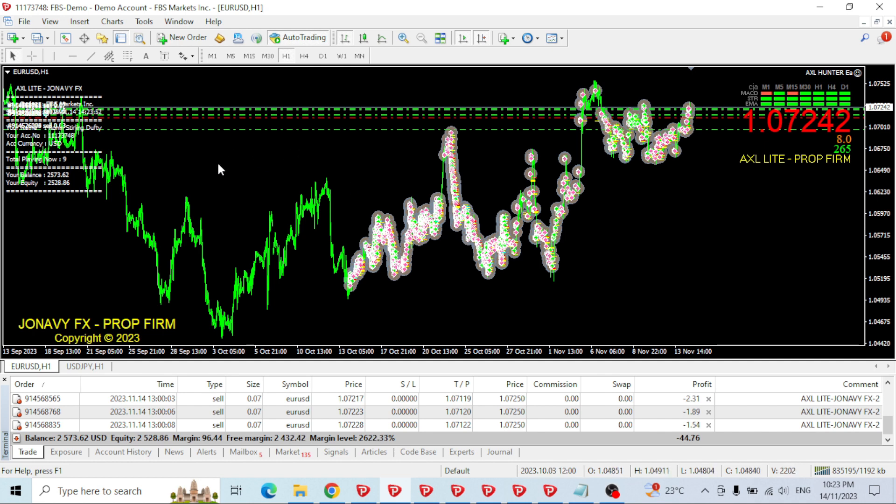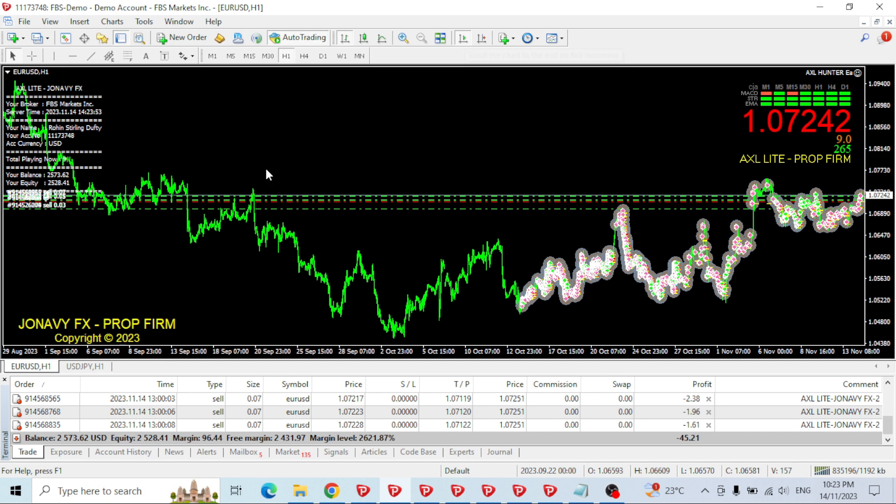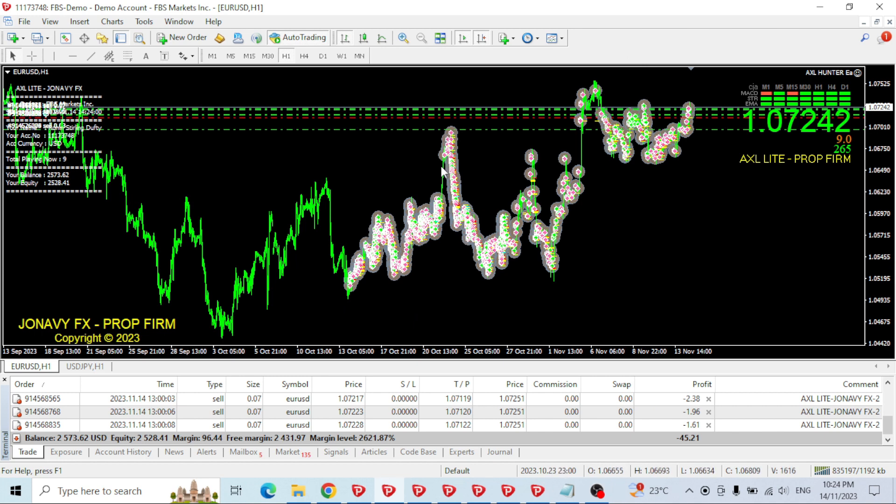EURUSD might be a bit too volatile — this is probably more suited to a pair that has less volatility and less trending. But EURUSD doesn't seem to be trending here, which is good. It does handle a trend down really nicely. Maybe if you don't trade it over news events, that might be a good way to manage it too.